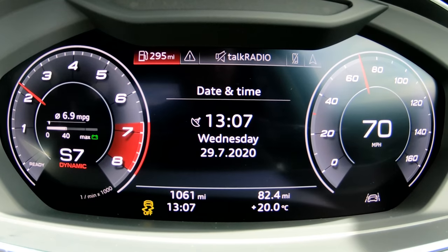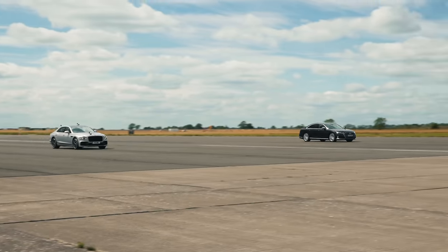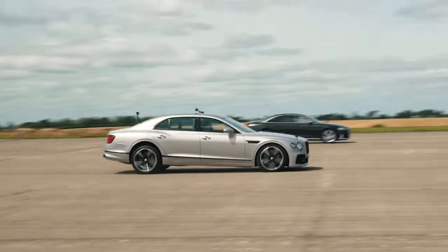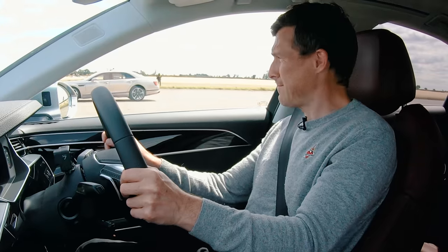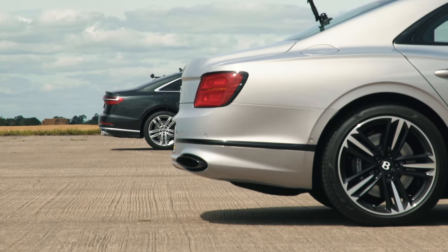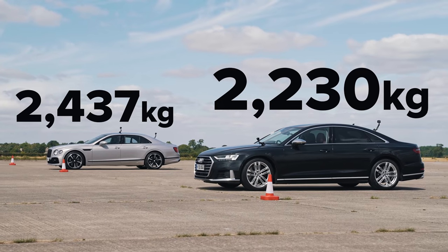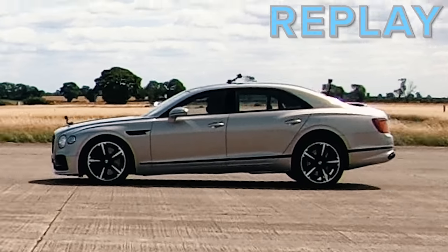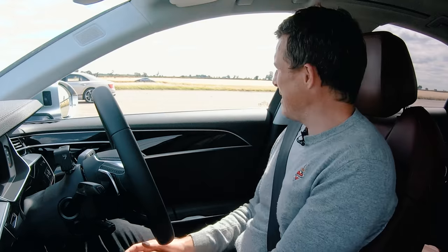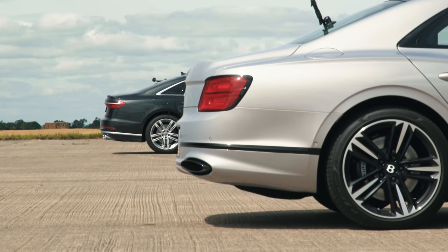Now we're going to have a brake test from 70 miles an hour — full emergency stop when we hit the line. Whoa. I think that's a clear win for the Audi. That's the difference that your 200 kilos makes — it's just a bit harder to stop the car. The acceleration tests are won by the more powerful car, and the braking by the lighter car.